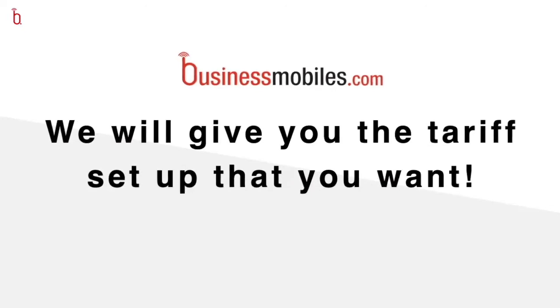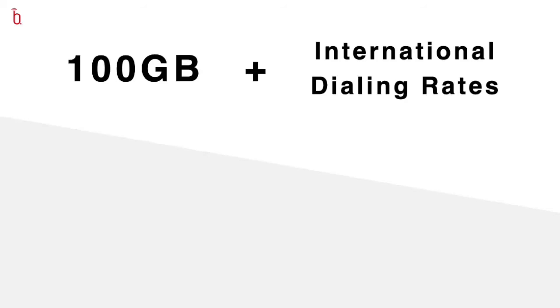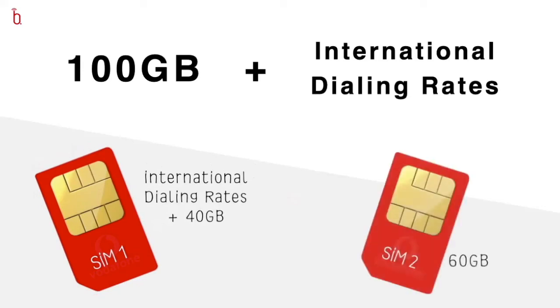We've covered savings on not having to carry two phones, and savings on making international calls abroad. The last thing I want to point out is that having dual SIM capability gives us, as a dealer at businessmobiles.com, the ability to play with your tariffs to get you exactly the setup you want. One example: a recent customer who wanted 100GB of data but also a specific talk plan with international direct dialing rates. That particular plan didn't come with 100GB, so we gave him two SIM cards — one with the international direct dialing rates and 40GB, and one with different rates and 60GB of data. All in all, he got exactly what he wanted at the lowest possible price combination.